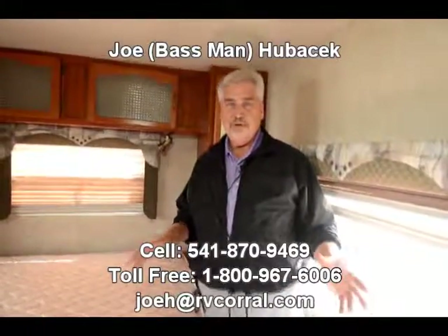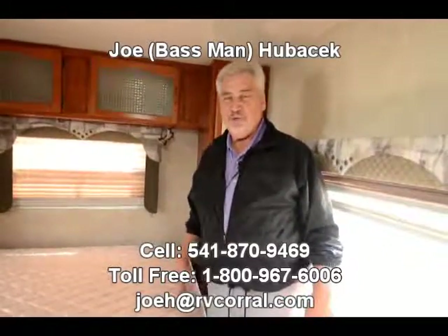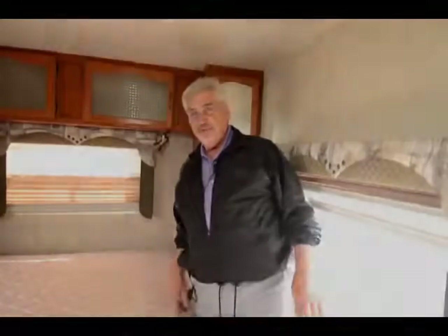If you want a beautiful trailer — something that is going to last you a lifetime — you need to come look at this Comfort 271FS. It's gorgeous, and so long as you take care of it, it'll last you forever. Come see Joe Bass at the RV Corral. I'd love to show it to you. If you buy this unit from me, I'll make sure you get a free gift. Thank you.